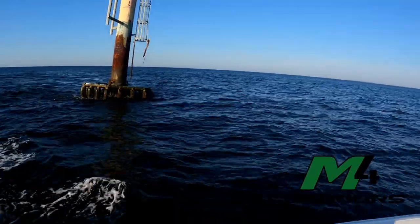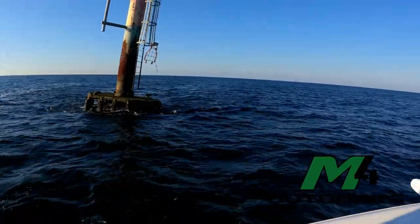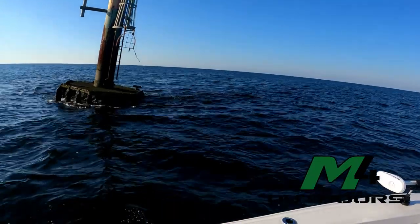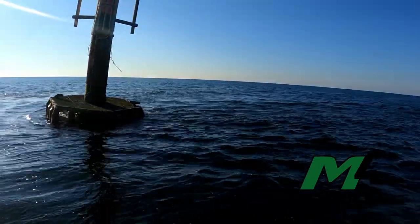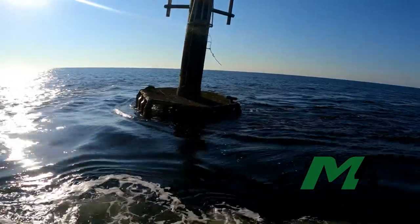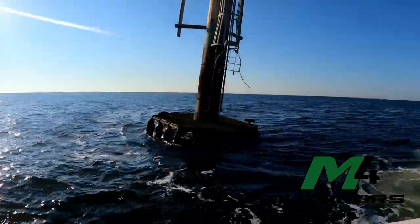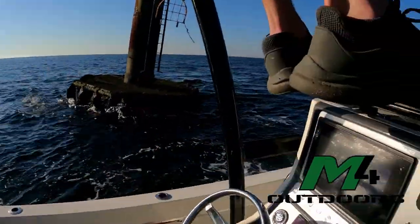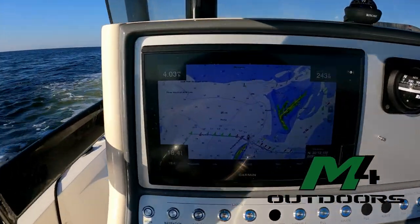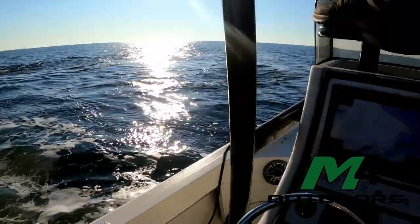We passed something on the way out called the rip line - I didn't have the camera going but maybe I can catch it on the way in. The rip line is where two different waters meet and there's a color change - you can see it straight down. I don't know if you'll be able to see it on camera but it's pretty cool. We're about 13 to 14 miles out right now, and it's only 18 feet deep - that surprised me, I figured it'd be way deeper out here.